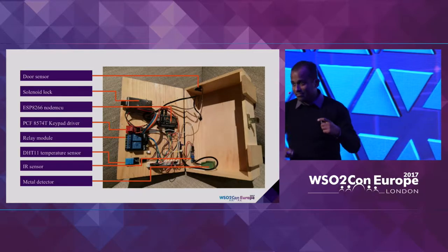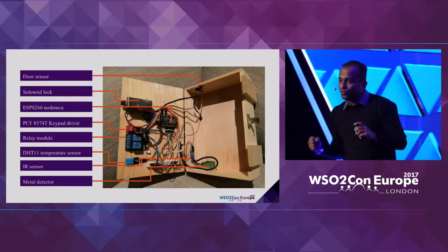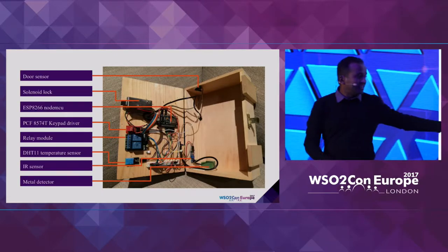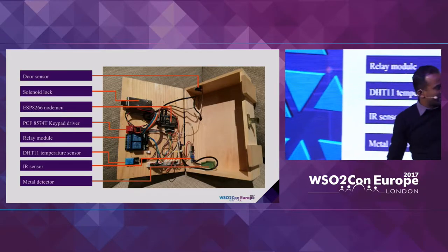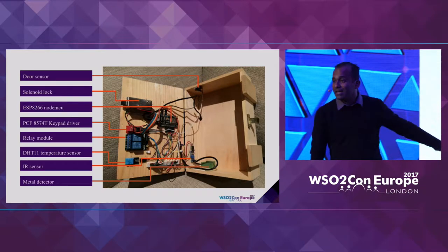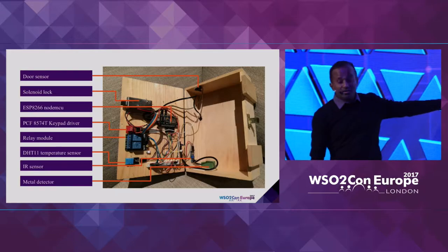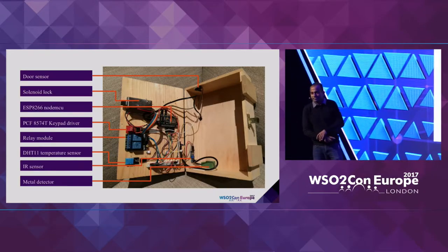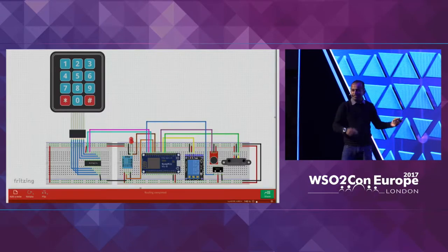The scenario I'm demonstrating tomorrow: you can figure out when the lock is open using the door sensor, figure out whether there's anything inside using the IR sensor, determine whether what's inside is metal or not using the metal detector, and also monitor the temperature and humidity inside using the DHT sensor. The schematic will be shared later.